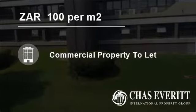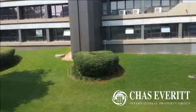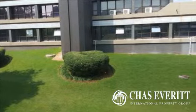Welcome to this 210 square meter commercial property for rent in Bedford View, Gauteng, South Africa, for 100 Rand per square meter.